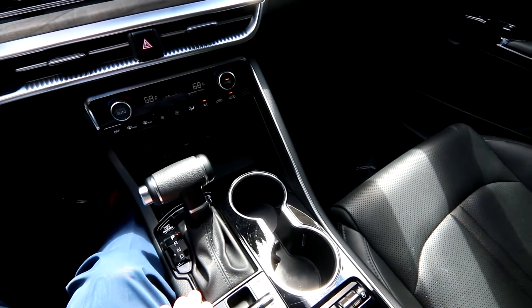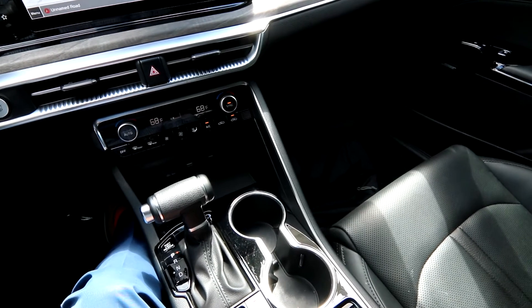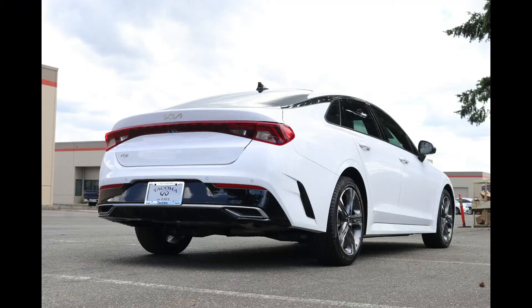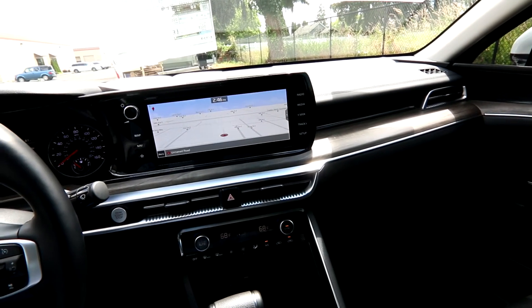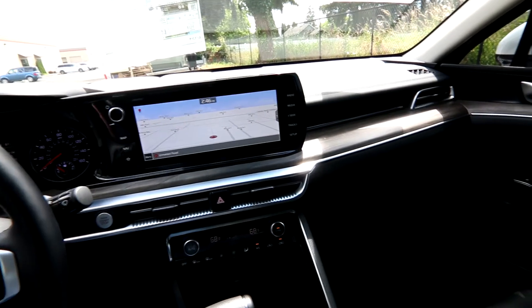I believe it's an eight-speed automatic transmission — pretty fuel efficient. You'll average right around 34 miles per gallon: low 30s city, high 30s highway. Definitely a great vehicle for a world of high gas prices. It has a very efficient 1.8-liter turbocharged four-cylinder engine making 180 horsepower — plenty of power for a vehicle like this. 0-60 in seven seconds; it's very quick.